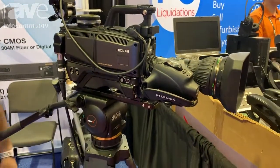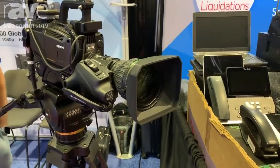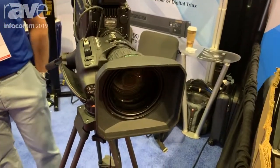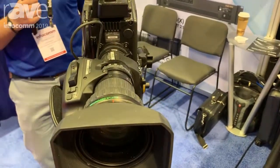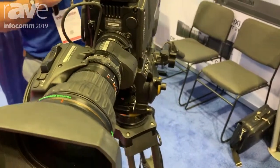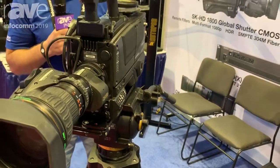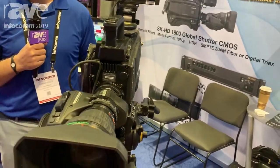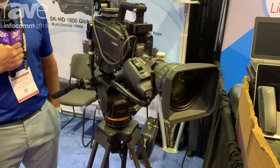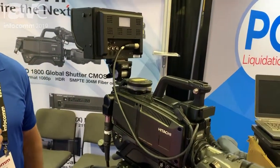This particular camera uses CMOS sensors — two-thirds inch, 1920 by 1080 progressive — on a global shutter sensor. The global shutter helps to eliminate beat patterns and rolling artifacting that you might see with the most common LED walls that are very prevalent in our industry now. The camera package can be configured in 1080 progressive, 1080i, or 720p. It's also capable of high dynamic range and standard dynamic range simultaneously.